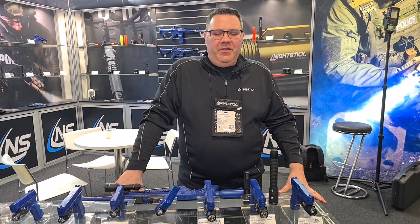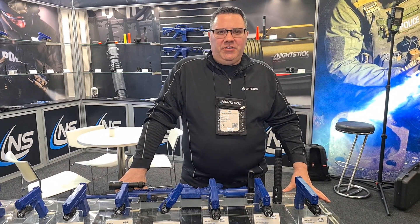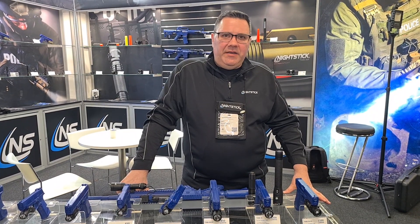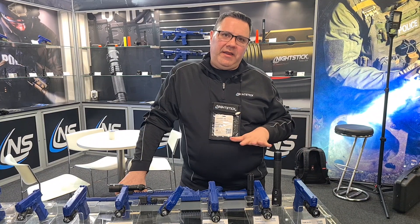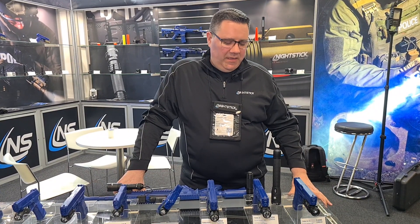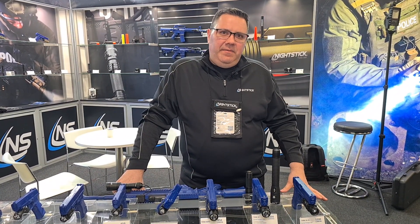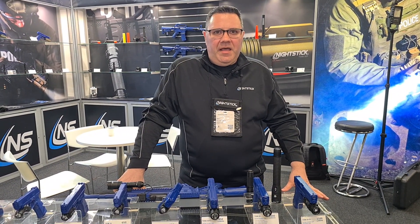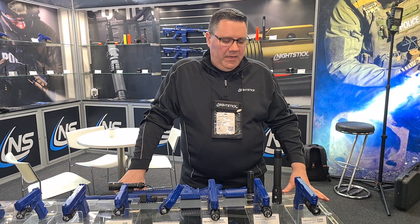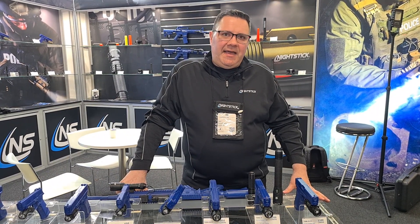Welcome to the Nightstick booth here at EnforceTAC in Nuremberg, Germany. My name is Russell, I'm the Marketing Director at Nightstick. What we're going to do today is walk you through some of our products that we're featuring here at the show. Nightstick is a company based in Wiley, Texas. We're an American manufacturer, we've been operating since 1984. We can be found at nightstick.com.